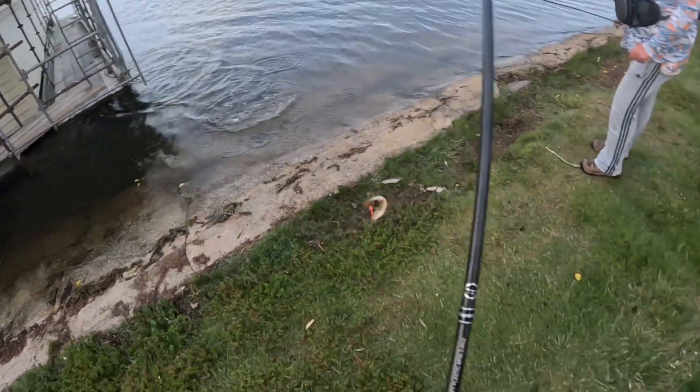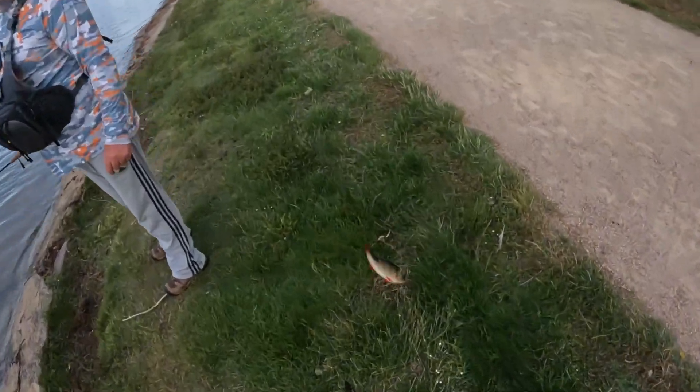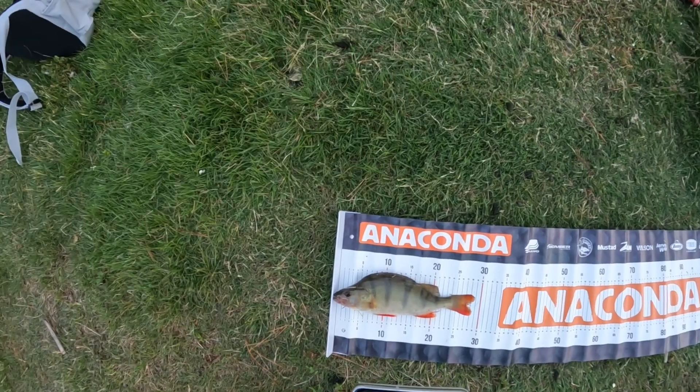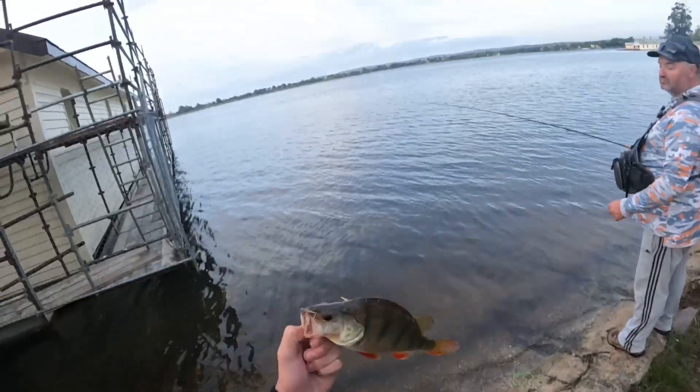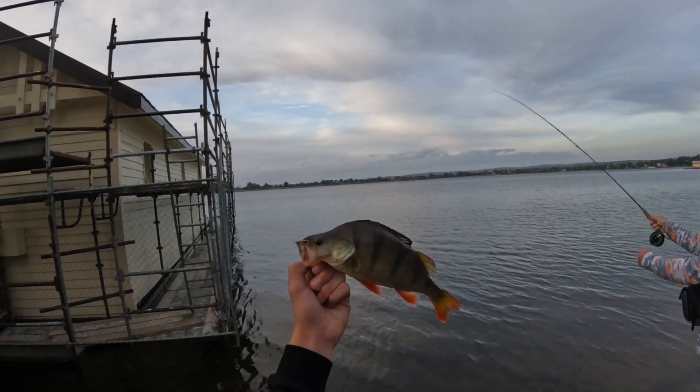Oh, it's a redfin! Jesus Christ, didn't expect that. Nice! There we go — a little redfin, actually a decent redfin from Lake Wendouree.